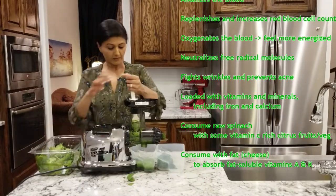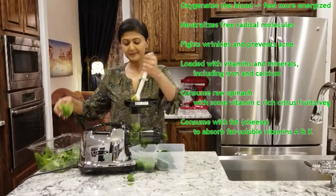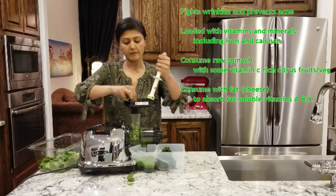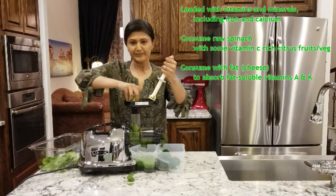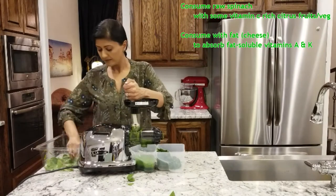Spinach is loaded with vitamins and minerals including iron and calcium, which become more available to our bodies if we slightly cook the spinach. If you are going to consume raw spinach, pair it with some vitamin C rich citrus fruits or vegetables. To absorb fat soluble vitamins A and K from the spinach, we need to consume some fat like cheese with it.